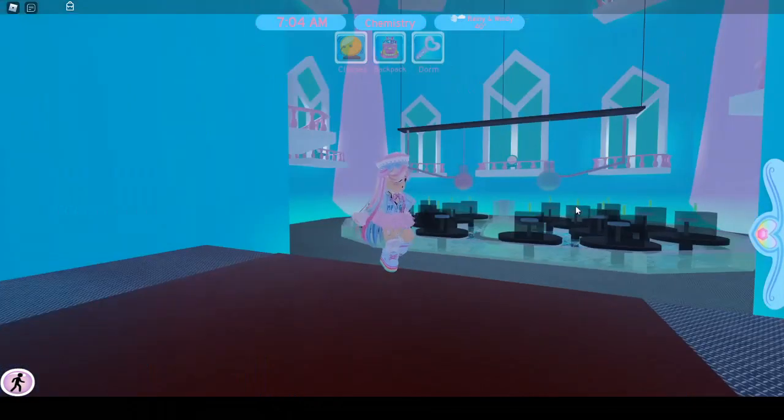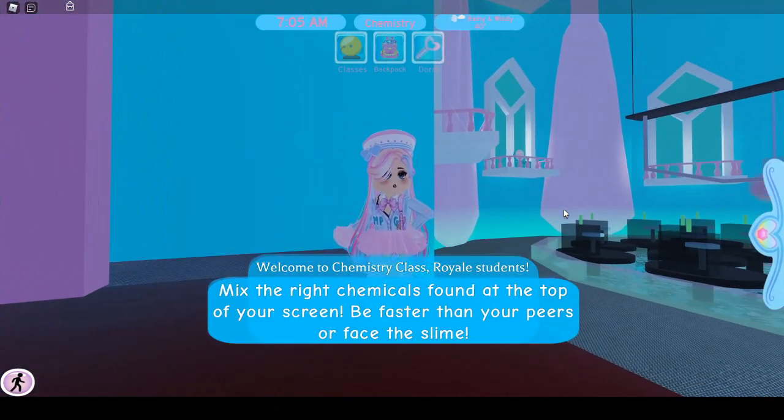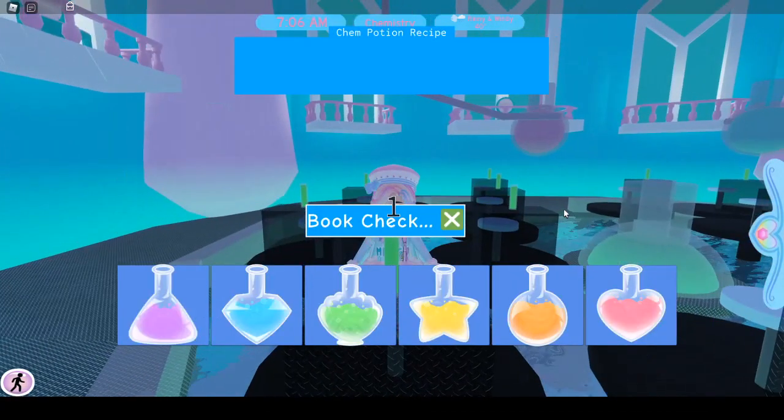Hey guys, it's Amelia. In today's video, I'm going to tell you what's new with the chemistry class. So as you can see, I'm already in chemistry class, and don't forget to like this video, subscribe, and turn on notifications.